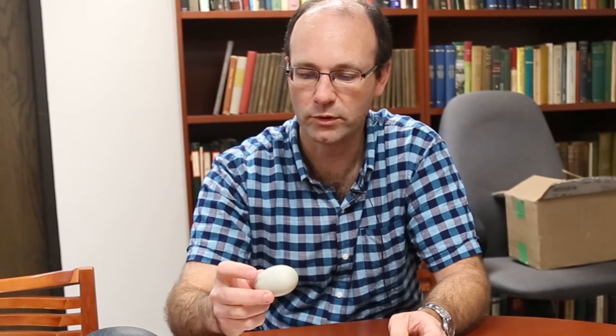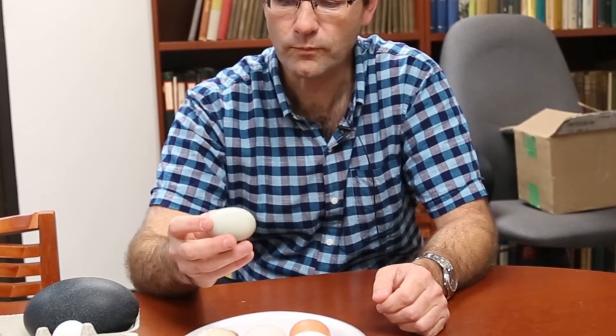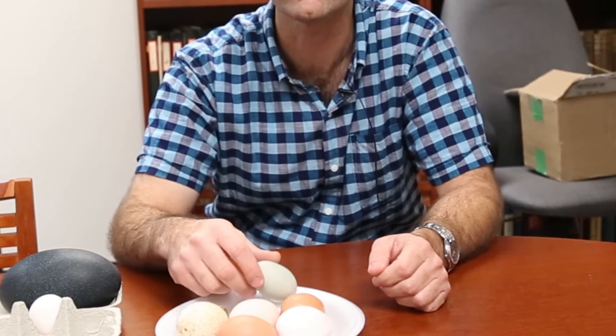For example, they crossed two breeds that lay white eggs and got brown shelled eggs out of the offspring, and these were pure lines. So they knew that there were different genes involved with different breeds. The blue or green egg color is a single gene and that one is pretty well known — it's a dominant gene that transmits the blue or green color.